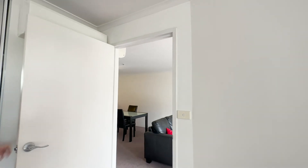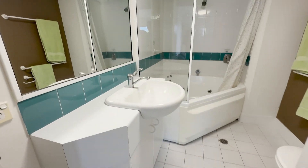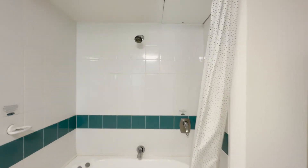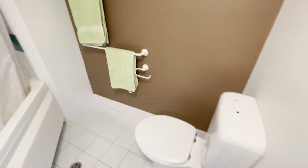Coming into the ensuite — this is really nice. You've actually got a big corner spa bath with a shower over the top, so if you want to have a bit of a soak and some bubbles, you've got the option. That's the second bathroom, so this apartment has two bedrooms and two bathrooms as part of the design.